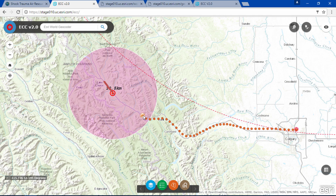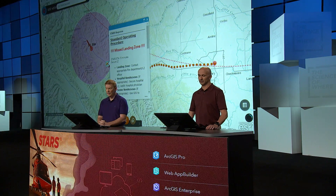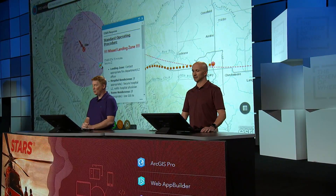Our dynamic SOPs are responsive. In this case, the dispatcher neglected to confirm whether a landing zone had been secured. Because our SOPs can adapt, GeoVent alerts us, and the dispatcher is instructed to secure the missing landing zone. We're proud of this innovation because now we have SOPs that are as dynamic as the events that we manage.